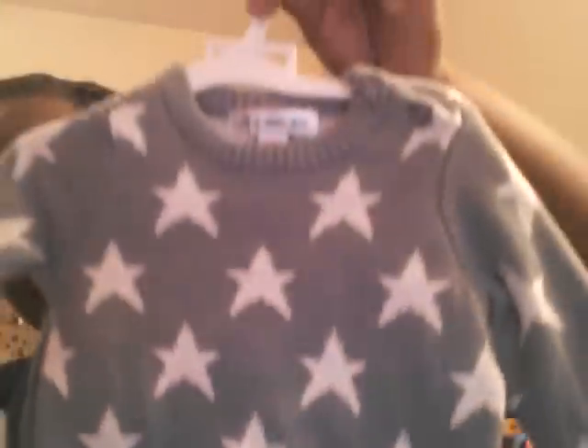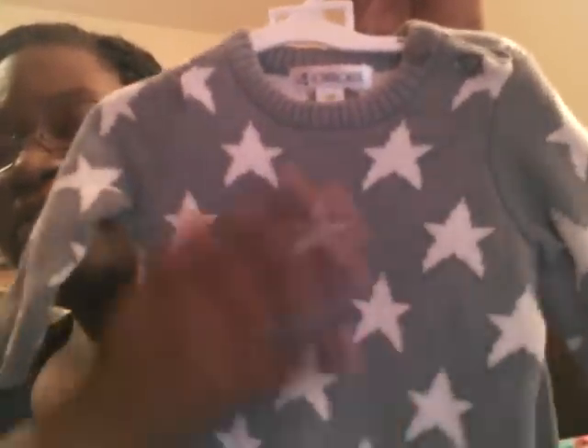And I got this little Cherokee with the gray with the stars, and it was also $6. So that's what I got from clearance for my new baby boy.